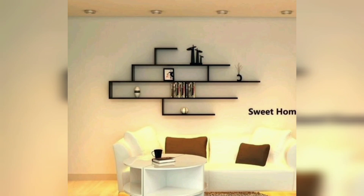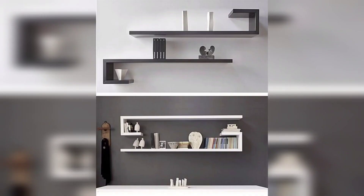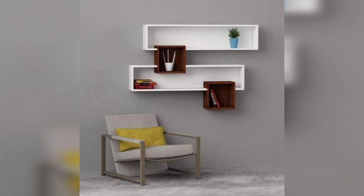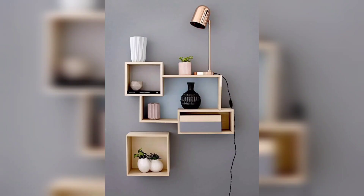Another idea is to create a gallery wall with a combination of floating shelves and artwork. This adds visual interest and dimension to your living room. For a cohesive look, choose frames in similar colors and styles.